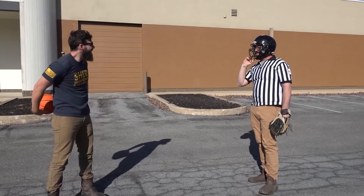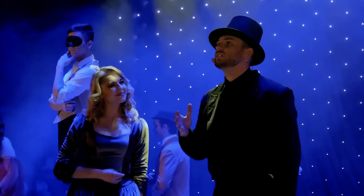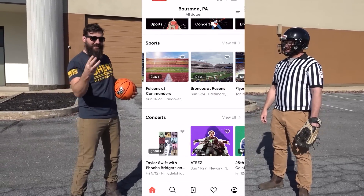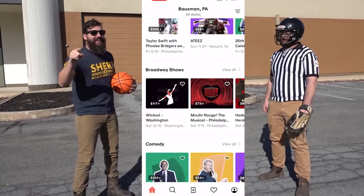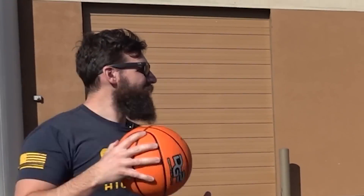SeatGeek is the number one ticketing app with over 28 million downloads. SeatGeek has over 70,000 events a day — anything from sporting events to Broadway and comedy shows and concert tickets. You've got MLB, NFL, all these things going on, and they've got all your favorite comedians including Jerry Seinfeld.